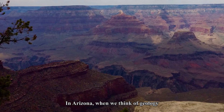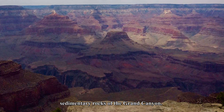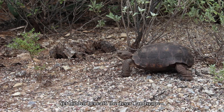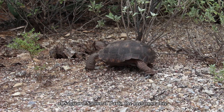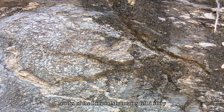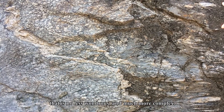In Arizona, when we think of geology, we immediately think of the spectacular sedimentary rocks of the Grand Canyon. Yet, hidden beneath the desert landscape of Saguaro National Park, the metamorphic rocks of the Rincon Mountains tell a story that is no less wondrous and much more complex.